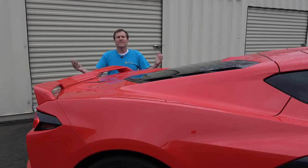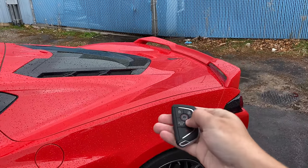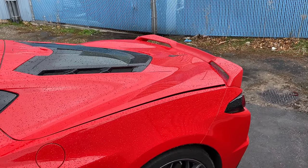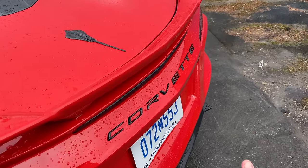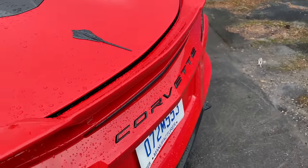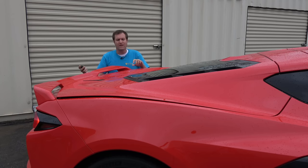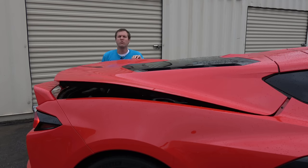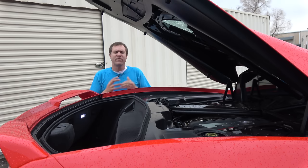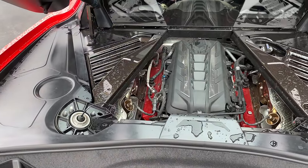Before getting in the C8, I want to start by getting in the back. There are a few ways to do this: press the button on the key fob twice and the back pops open, or come around to the rear of the car where above the license plate there's a little rear popper — press that and the back pops open. There's also a button in the interior. Opening it up, you access the rear compartment, and probably the biggest news about the new Corvette is right here: the engine, which has been moved to the middle for better weight distribution and a better sports car driving experience.